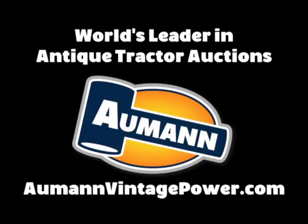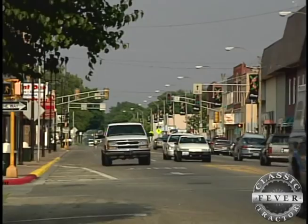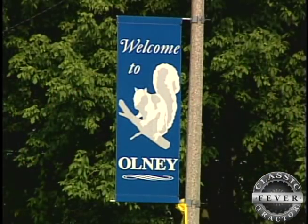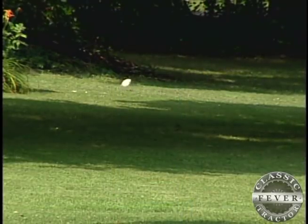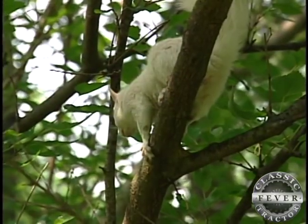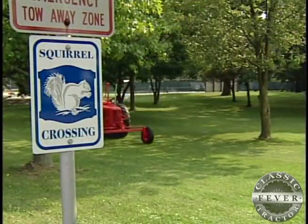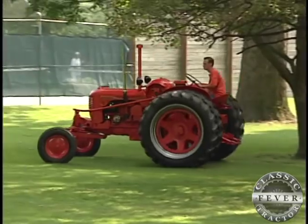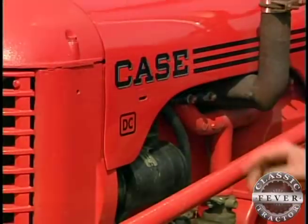Brought to you by Almond Auctions, the worldwide leader in antique tractor auctions. Visit Olney, Illinois and you'll notice that this small town is home to an unusual population of snow white squirrels. Something else out of the ordinary in Olney is this flambeau red farm tractor. This tractor is a DC.